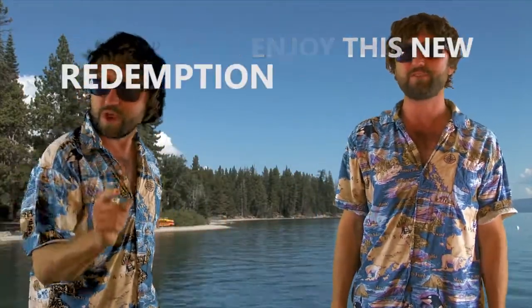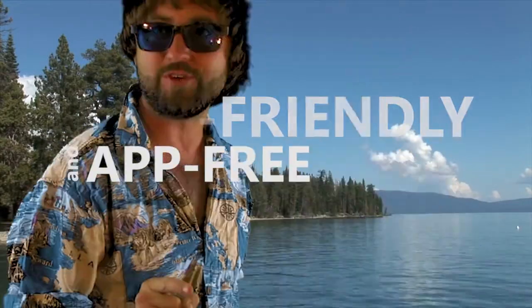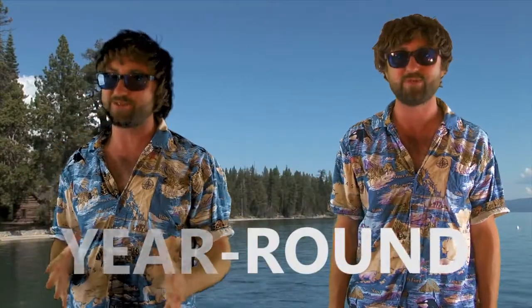We hope you enjoyed this new redemption, user-friendly and app-free offer for Tucson visitors year-round. Thanks for watching.